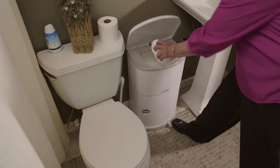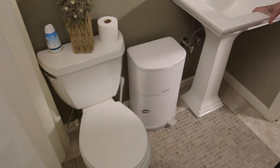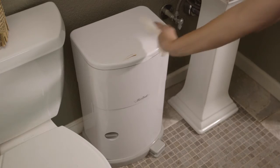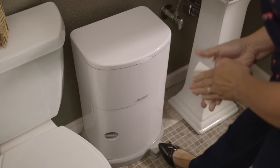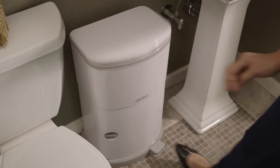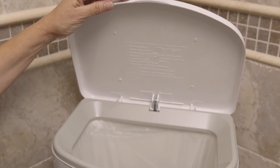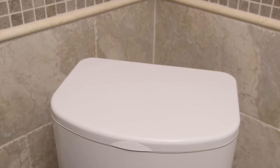Designed to accommodate adult-sized briefs, the Janibel Accord is made with non-porous ABS resin, so that it's durable and easy to clean and maintain. And if down the road you no longer need the extra odor protection, you can simply remove the flap door and use Accord as an elegant trash receptacle.